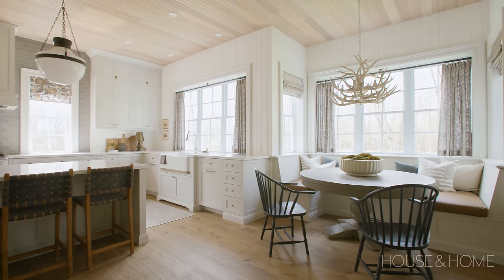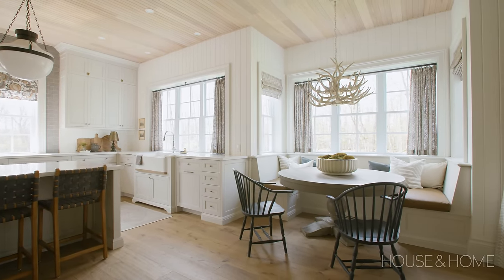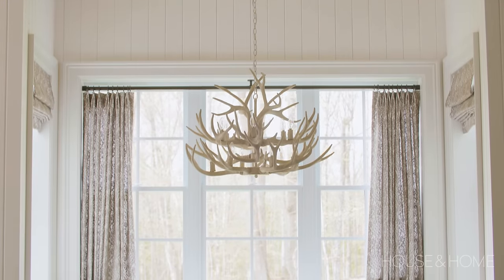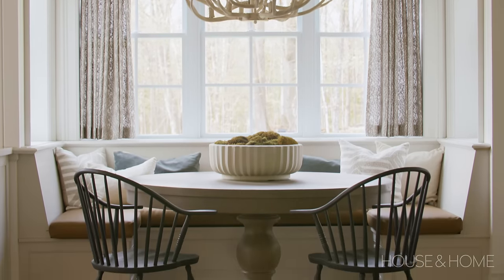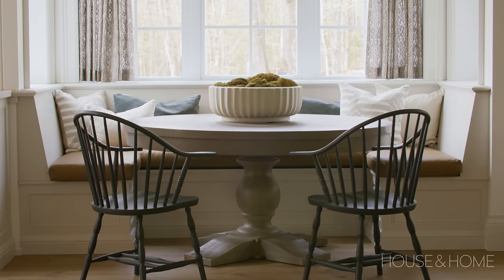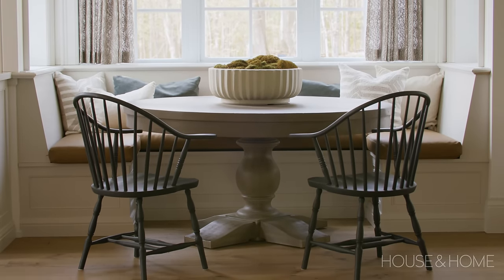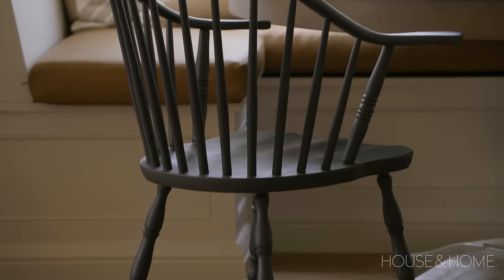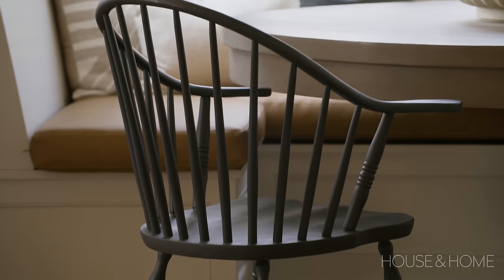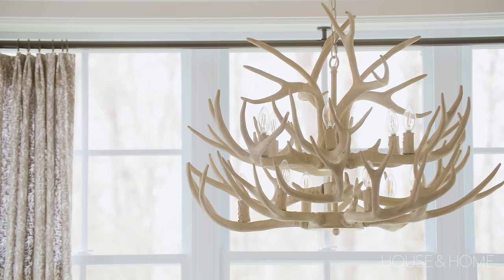The dining nook is something you see when you enter the home, so I knew I wanted a statement light fixture there. I wanted to incorporate some really eye-catching drapery and make it a feature of the home that my family and I use every day. These chairs were actually a find at a local thrift store — I added a coat of a nice blue-black paint to bring in some old warmth and charm.